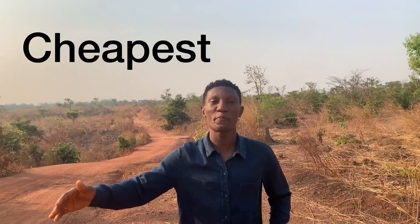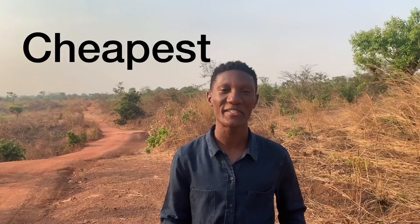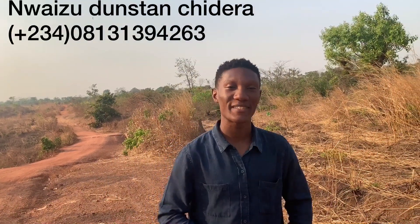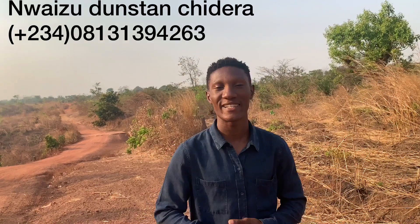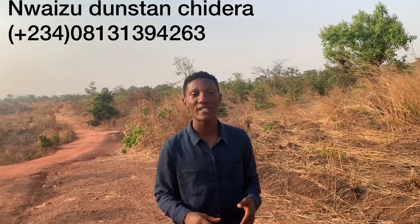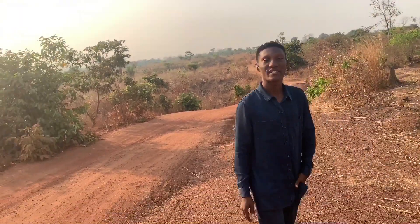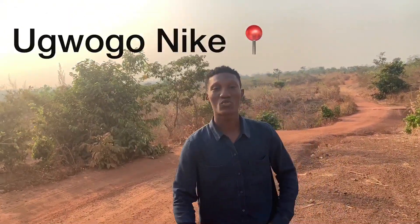One of the fastest selling and cheapest properties you can get right here in Enugu State. Welcome back to my channel, my name is Wizzudo Stanchidera and I'm a real estate consultant based right here in Enugu State, Nigeria. Today's property is Destiny Layout, located right here in Ugogonike, and it is going for 800,000 Naira.